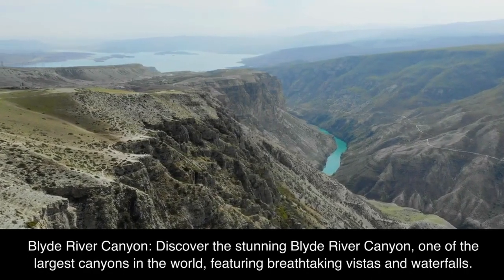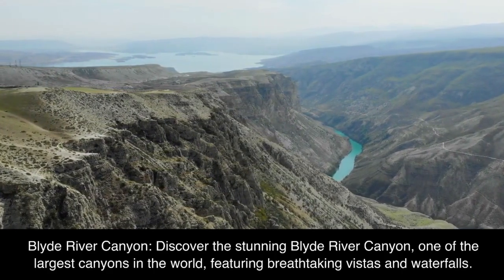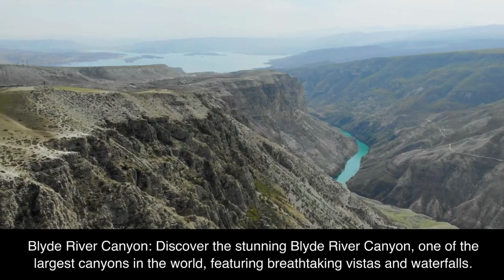Blyde River Canyon: discover the stunning Blyde River Canyon, one of the largest canyons in the world, featuring breathtaking vistas and waterfalls.